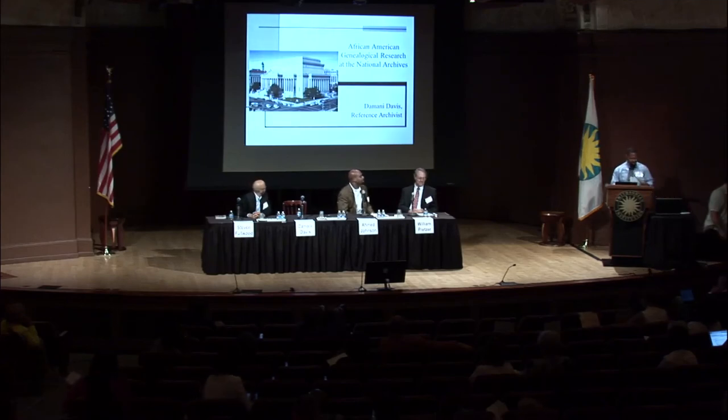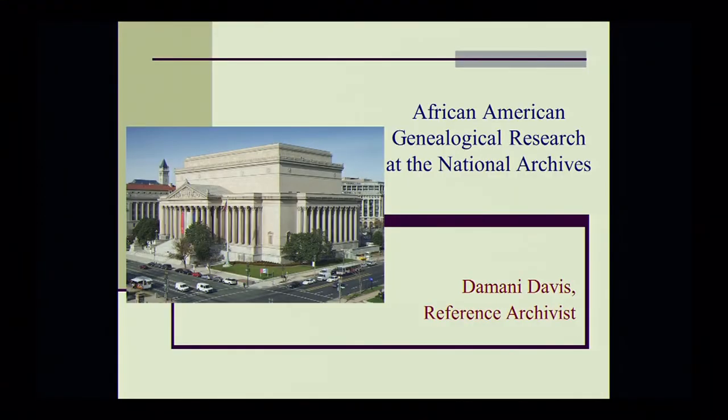Good morning. My name's Damani Davis. I'm a reference archivist at the National Archives, and today I'm going to give you a very brief introduction to African American research at the National Archives.